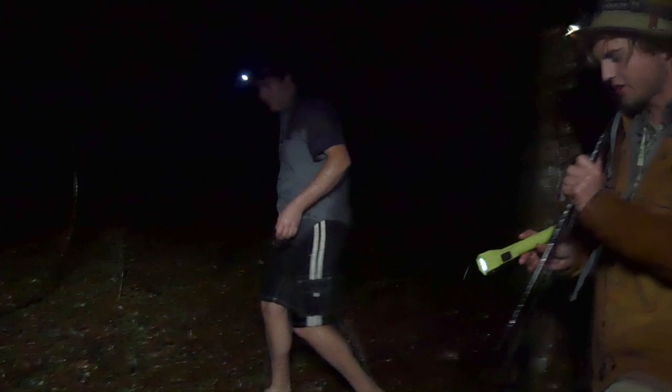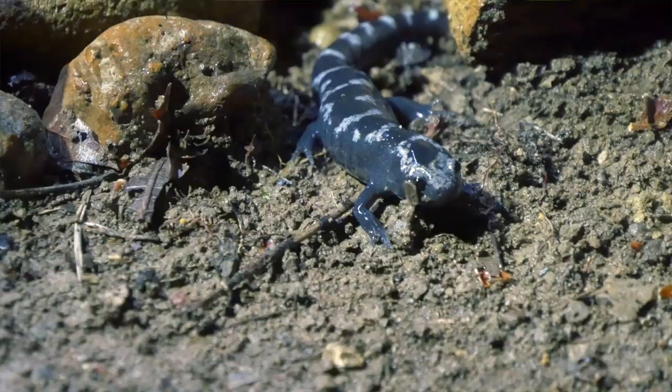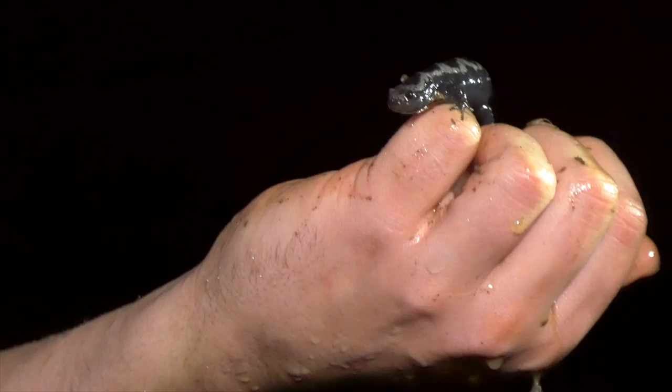Oh, we got one. Look at that. That's a marbled salamander. There we go. Now this is not our target. We're after the spotted salamander, but not a bad find. These guys are pretty cool. Actually, look at that — it's almost got a diamond pattern on it.